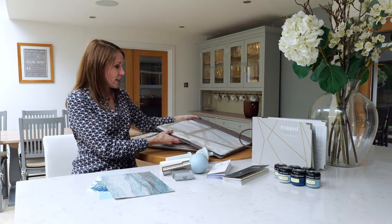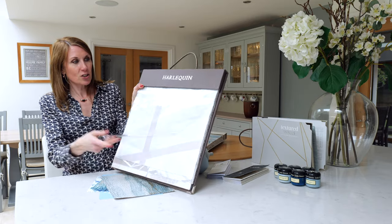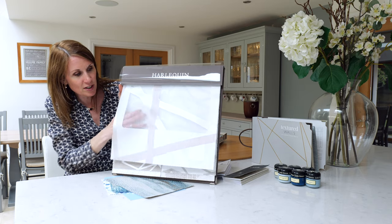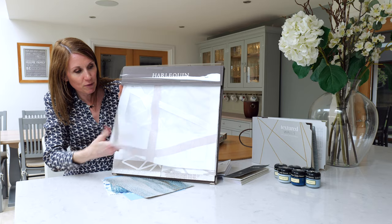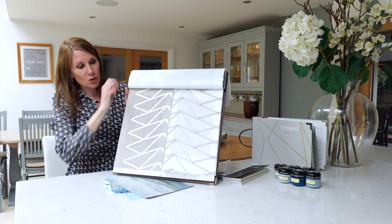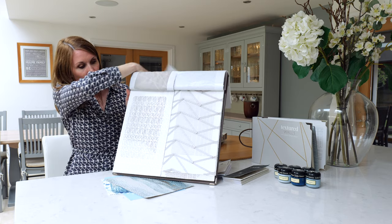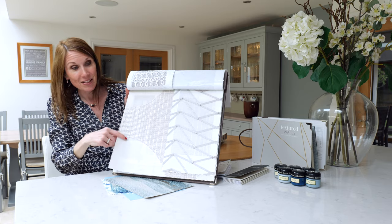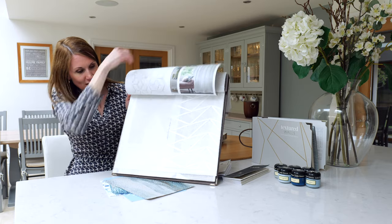As I referenced earlier, the sheers — this is just a lovely range of sheers from the Harlequin Momentum Collection. As you can see, really floaty fabrics just with some lovely designs on them. But again, there's more on our website, so please do take a look.